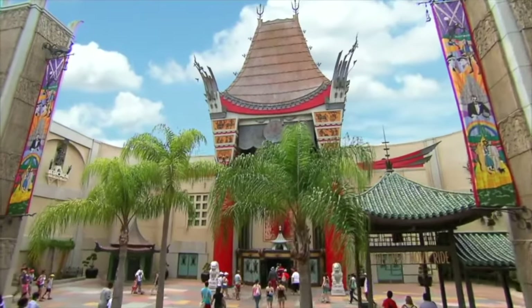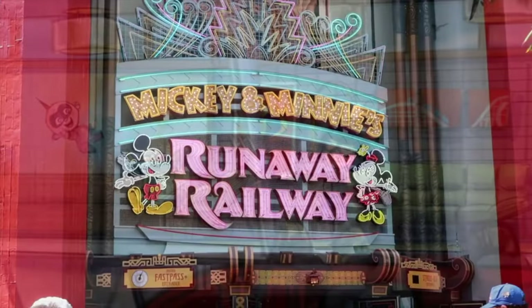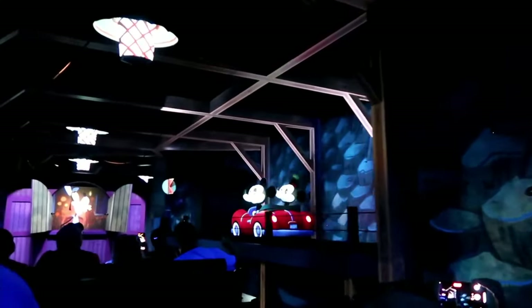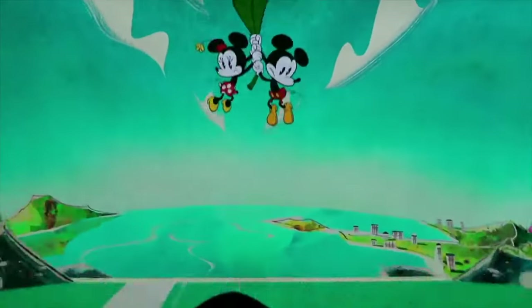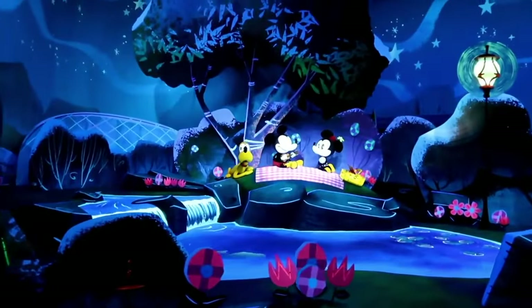At the end of the boulevard you'll come to the Chinese Theater and the newest attraction in the park, Mickey and Minnie's Runaway Railway, which of course replaced the popular Great Movie Ride. This attraction is a dark ride featuring Mickey, Minnie and Goofy in the new animation style, which has quickly become a fan favorite and is a worthy replacement to its predecessor.